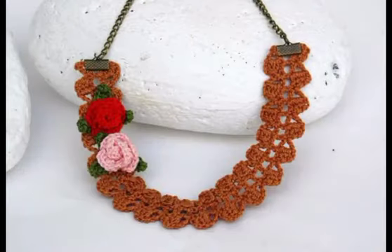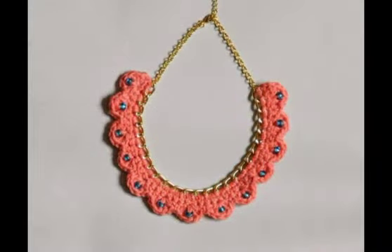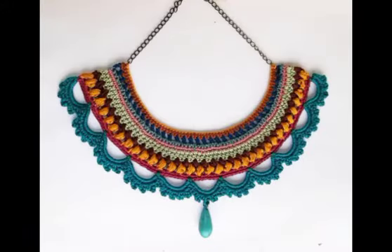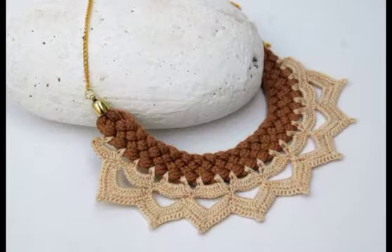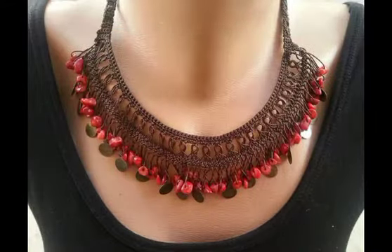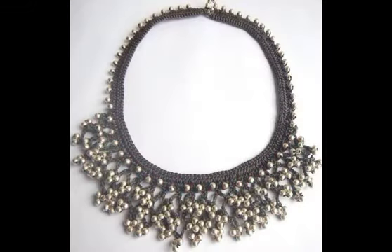You will find almost 40 plus ideas in this single video, which are all having different color schemes. Most of the designs are made with contrasting color schemes and different contrasting color yarns are used to make them. Most of the designs are made with cotton yarn, but some of the designs are also made with soft shiny yarn as well.